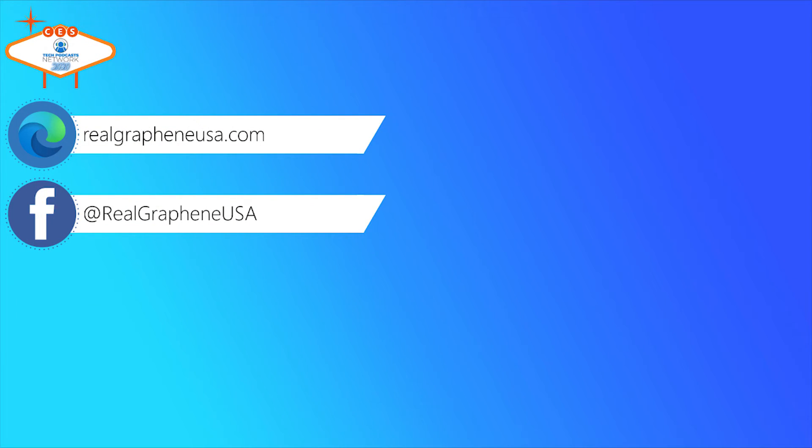How can I tell if I have a graphene-enabled device? A lot of companies claim they have graphene but it's really low-quality graphite — that's why we call ourselves Real Graphene. You can really just tell by the performance: 100-watt input for something that small can't be anything else. Remember, 100 watts is like those old incandescent light bulbs before LED. We're charging phones at 18 watts — what Apple considers fast charging — and we're over five times faster than that.